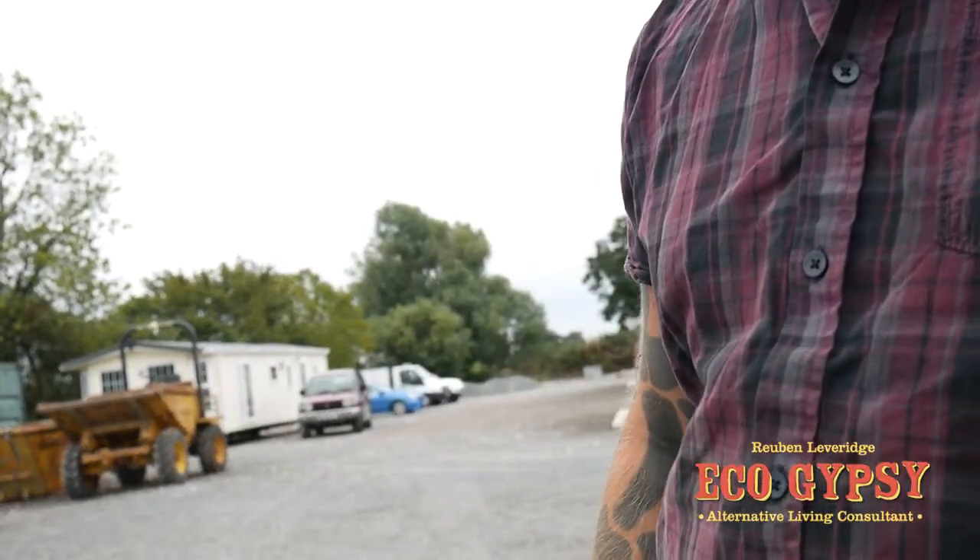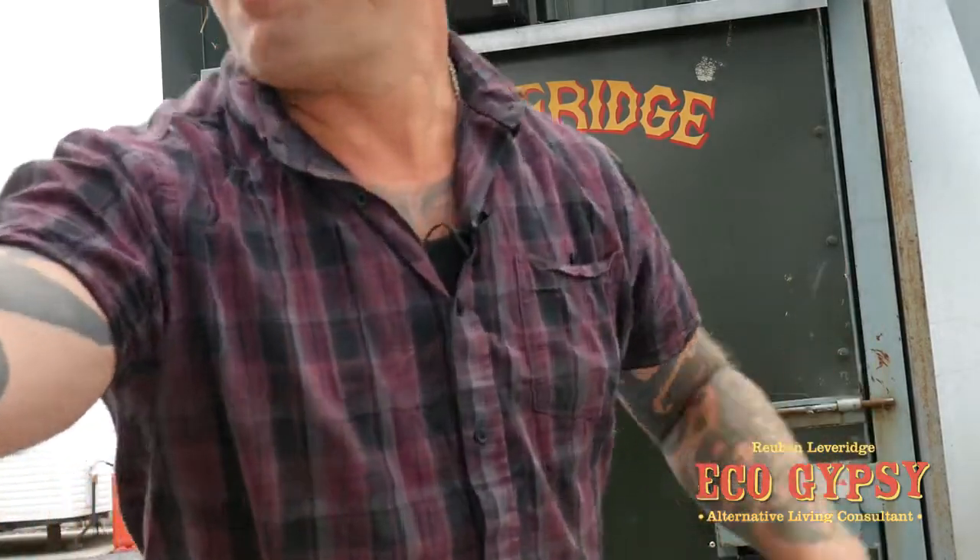I'm here today on his site and I'm going to show you something that maybe normal day-to-day people have never seen. It's a bit of an eye-opener even for people who think they know about wagons. I'm going to have a little walk around his workshop and a bit of a chat with him, so you can see for yourself what you think.